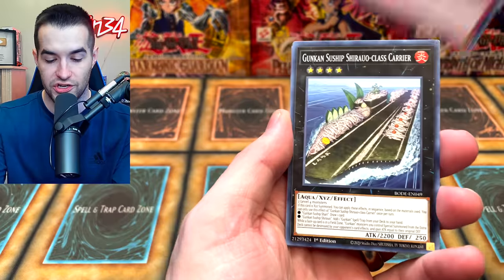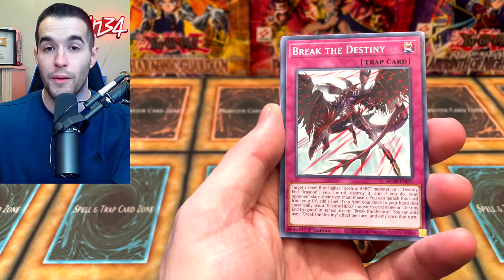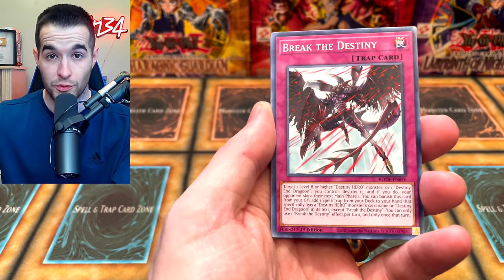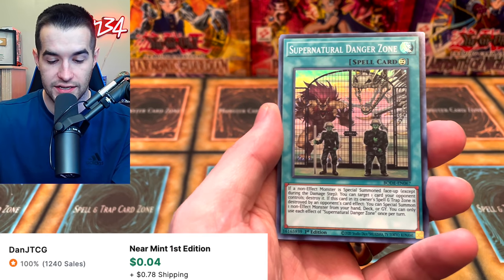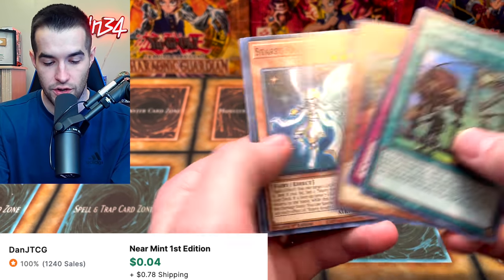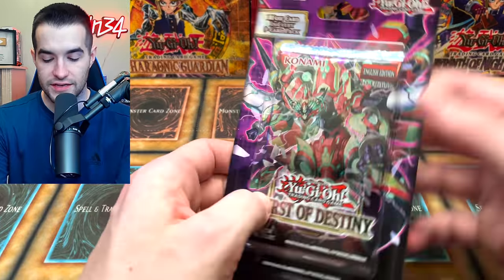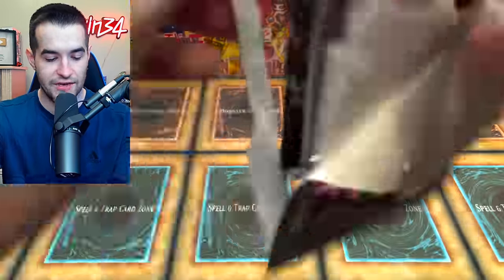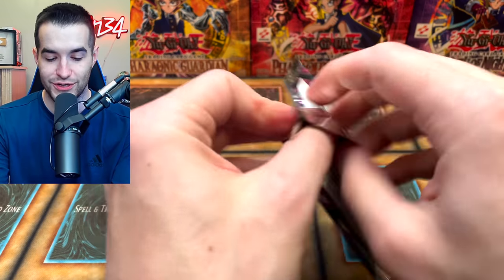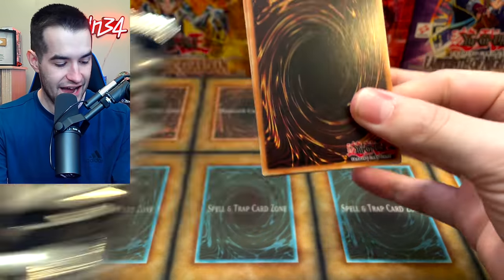Giant Starfall. Remember, we had terrible luck with Starlights in this set — we opened three cases and got one Starlight, so it was rough. Break the Destiny, Heritage of the Light, Supernatural Danger Zone. And the fact that DPE is not a Starlight is just an absolute sin — that is ridiculous. How is that not a Starlight? That would be such an expensive card right now.